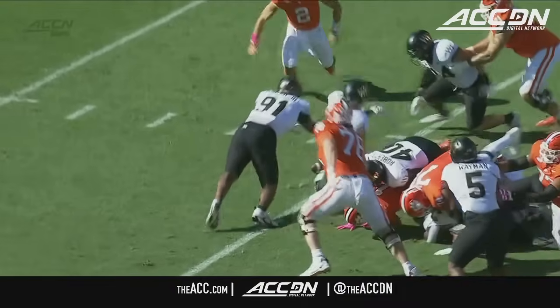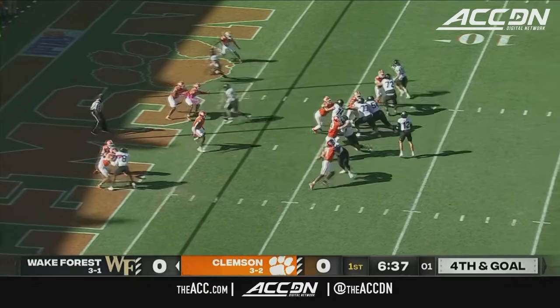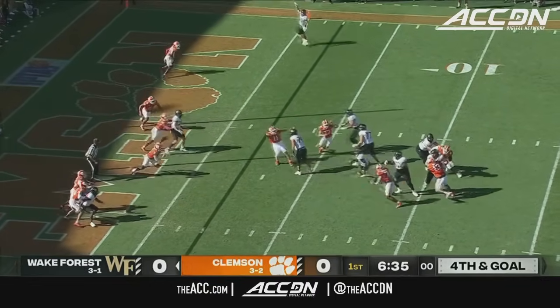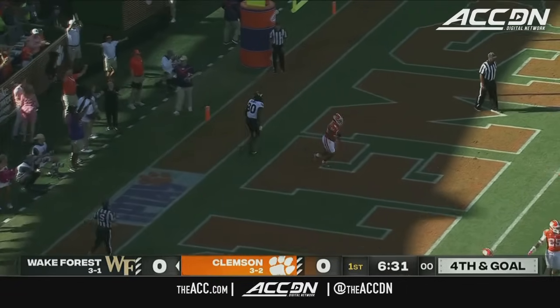Yeah, and you know it's the exchange — that part of this. He's looking to throw again, has time, tried to run it in, now he throws to the corner. Banks was open but couldn't come down with it.